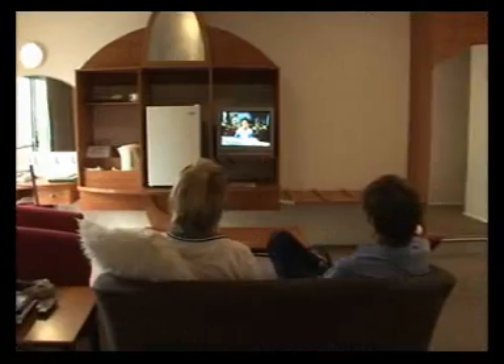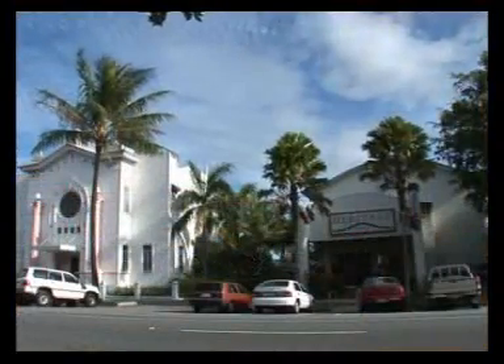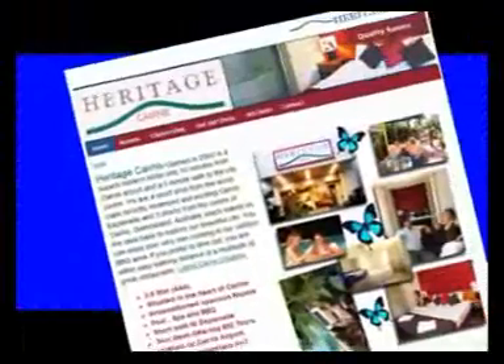Free Austar TV, internet and broadband connections to every room, and a secretarial service for busy business folk. We look forward to sharing the heritage of Cairns with you.